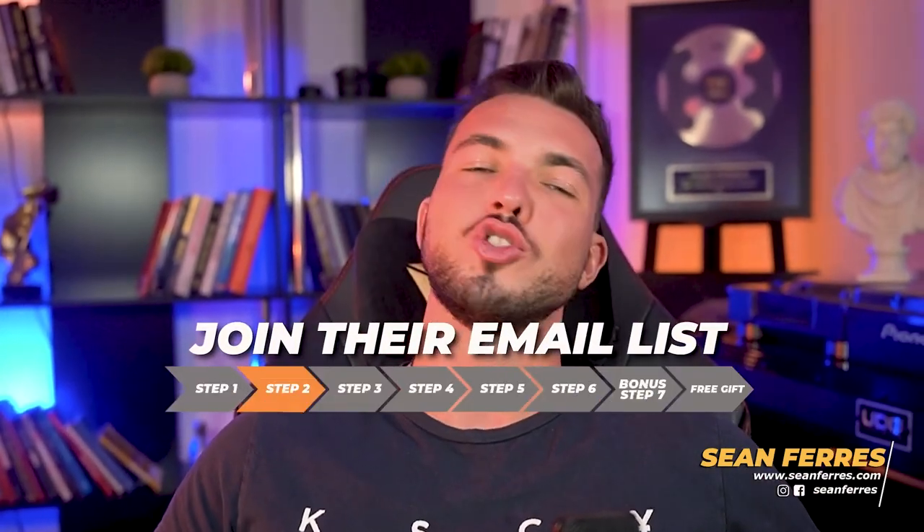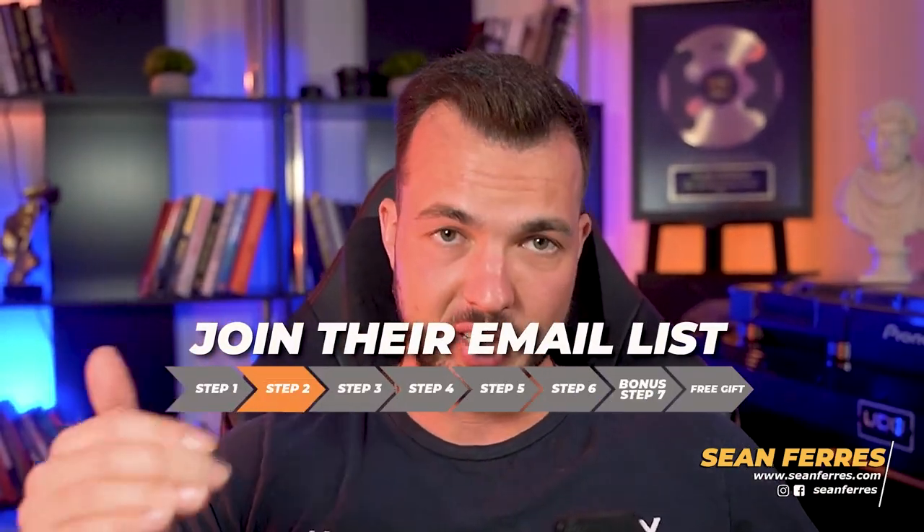Step two: you want to join all of their email lists. Use a separate swipe email for this so you don't drown in a magnitude-10 Gmail tsunami. Don't say I didn't warn you. Nine times out of ten they'll have an opt-in page in their link in bio. Failing that, you should be able to find it with a simple Google search — Google is your friend and it's also free.